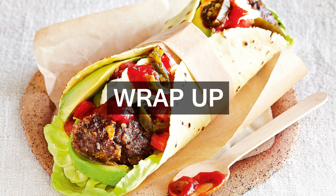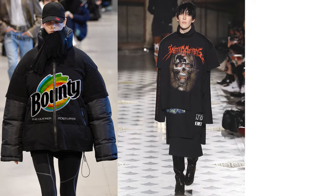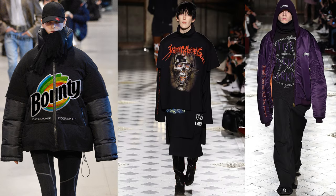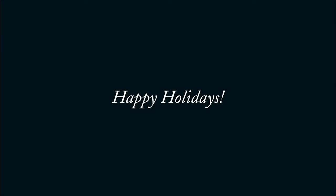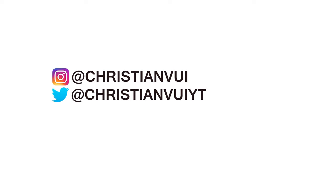Thanks for watching the video guys, hopefully you find the tips useful. Special thanks to Daniel Wellington for supporting the channel — the watches make great gifts for the holidays. Use my code 'christian' to get 15% off. Follow my Instagram and Twitter at Christian VY, and email me at frugalaesthetic@gmail.com for anything.